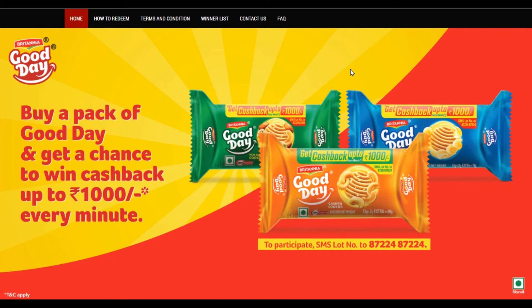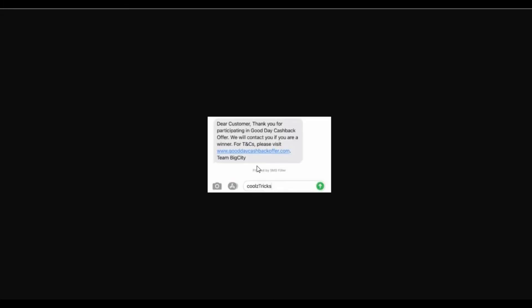If you have a banner show, I will show you how to make the banner show. Then you can send a lot number in the description box. You can send SMS to your SMS, then you can send an instant message and a cashback message.